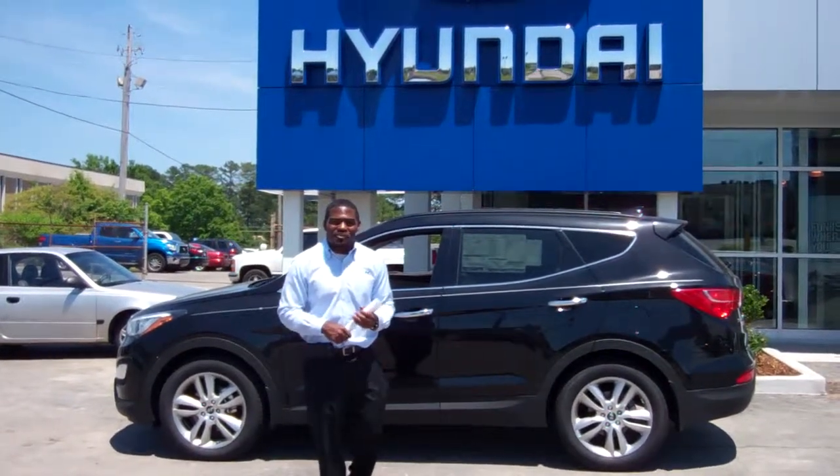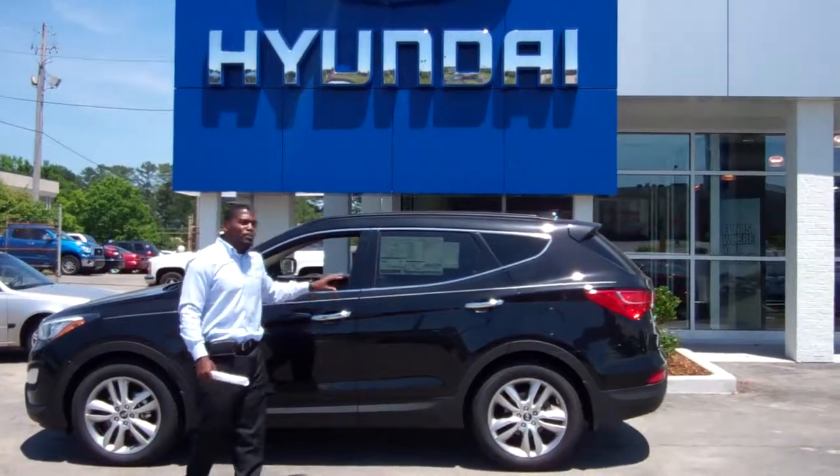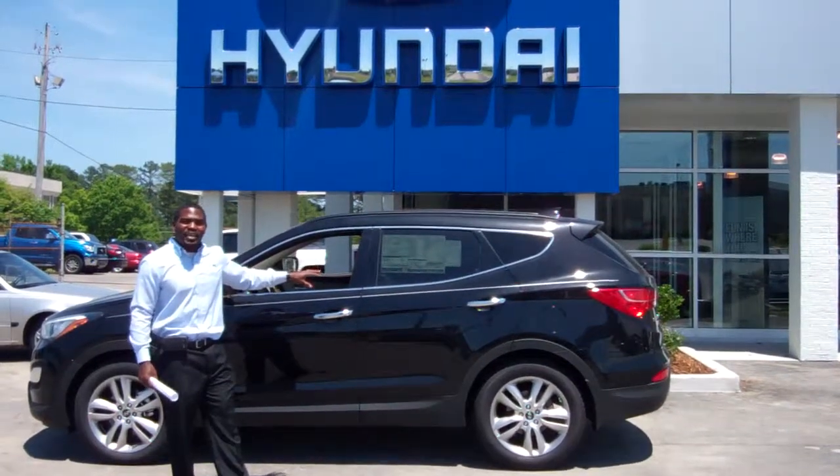Hey, this is Jay Johnson at Tameron Hyundai. I would like to first thank you for inquiring about this very beautiful black Santa Fe 2013.